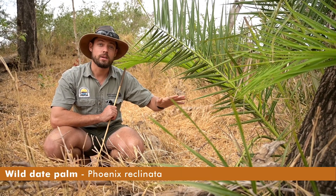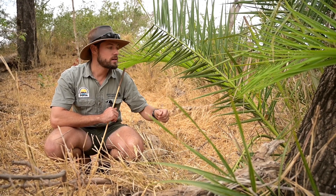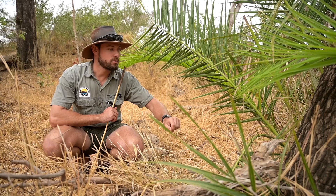These trees you can find growing in riverbeds. They like to grow in sandy, well-drained soils, often right in the sand of the riverbed.